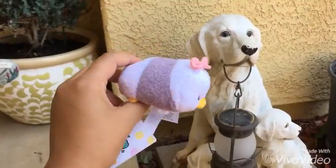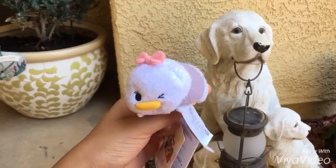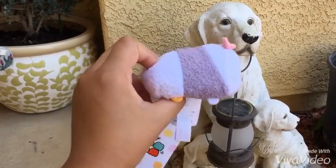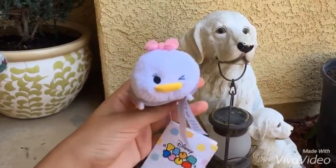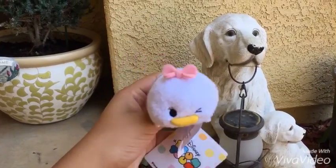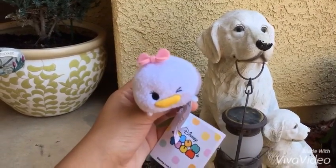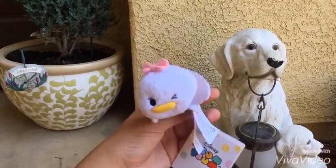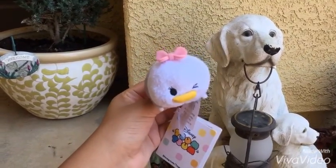I also have Daisy Duck — this is the one where she's actually winking, with her cute little bow. She's just so adorable and I have the tag for her too. I decided to get her so that Meany could have her little friend as well. She's super cute.